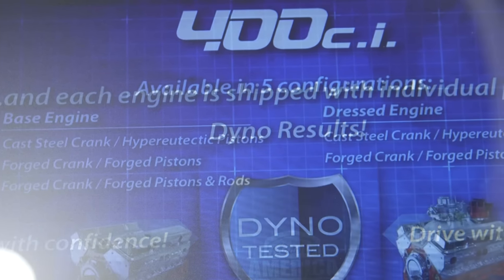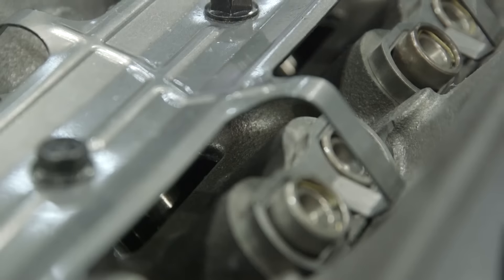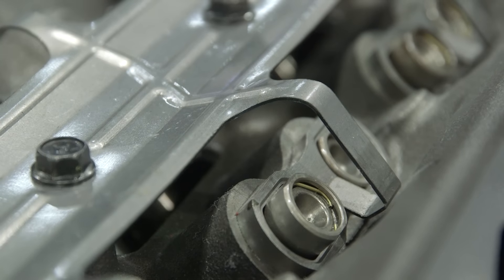So you guys upgraded the internals on this, made it stronger or different? Absolutely. Our block is poured and machined here in the US. It's got a four bolt mains plate cap, and with a hydraulic roller cam we're pushing out several different versions. One has a cast crank with hypereutectic pistons, and we also have a forged crank with forged pistons that's over 500 horsepower.